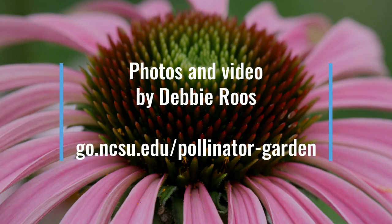Thank you for joining me for my virtual garden tour. I hope you've enjoyed it. Don't forget to check out my pollinator garden website — you'll find hundreds of photos and videos, bloom lists and plant lists, and lots of resources to help you with your pollinator gardening efforts. See you next month!